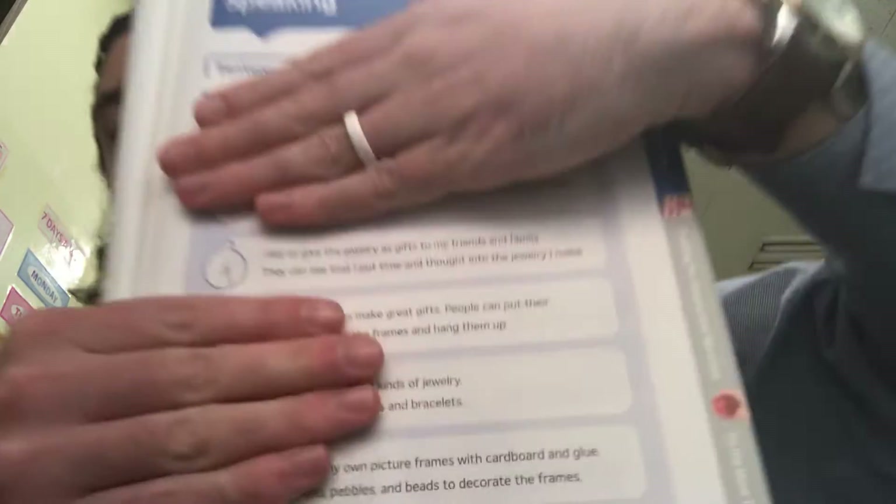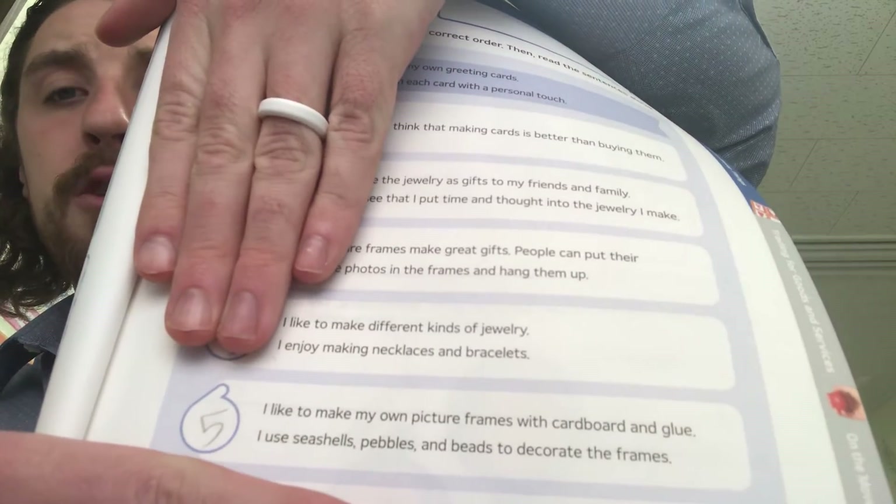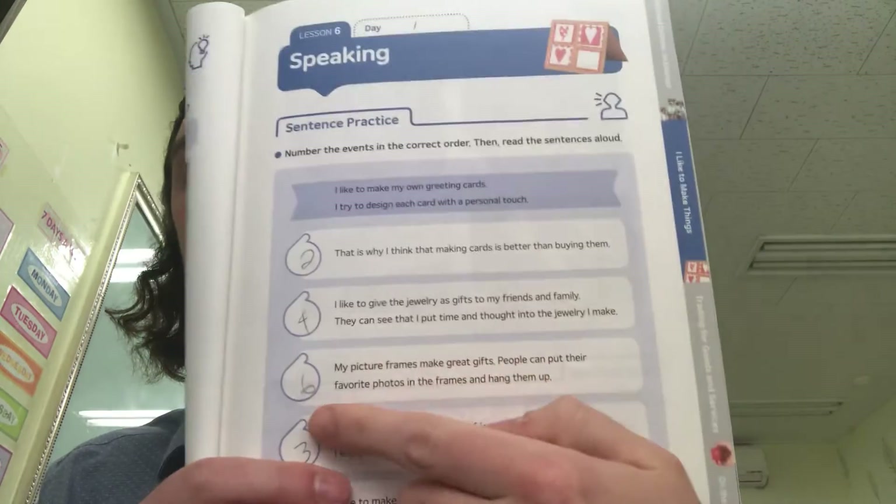But if you want to continue on with me, that's okay. Number four is going to be: I like to give the jewelry as gifts to my friends and family. They can see that I put time and thought into the jewelry I make. So number four will be right here. And if we continue on in the story, the next thing is the picture frames — the guy's making picture frames for his friends. Number five is: I like to make my own picture frames with cardboard and glue. I use seashells, pebbles, and beads to decorate them. That's number five. And then the last one, number six, is: my picture frames make great gifts. People can put their favorite photos in the frames and hang them up.